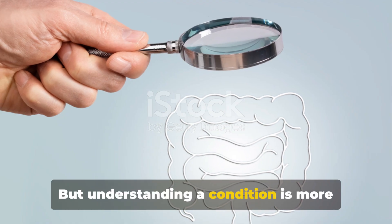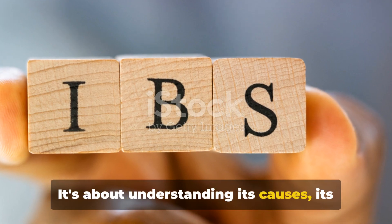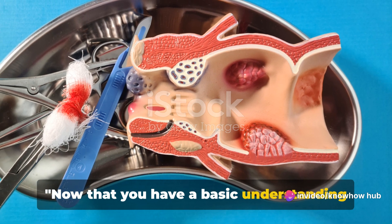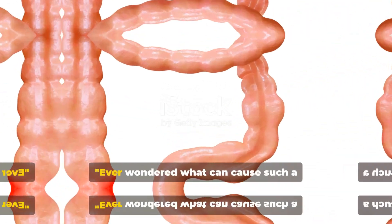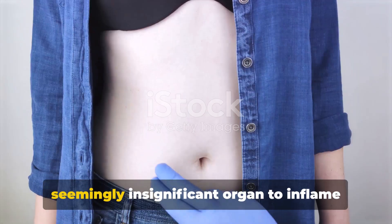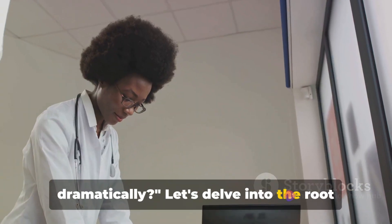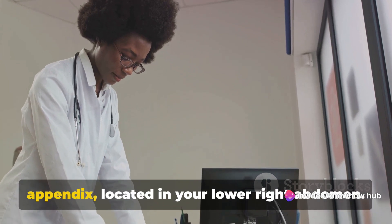Understanding a condition is more than just knowing its name — it's about understanding its causes, its symptoms, and how it's treated. Let's delve deeper into the causes of appendicitis, the inflammation of a small pouch-like organ called the appendix.